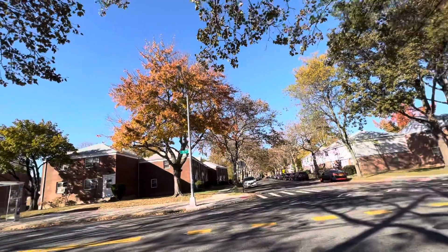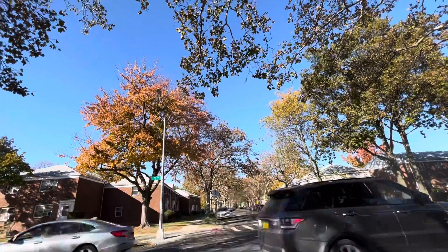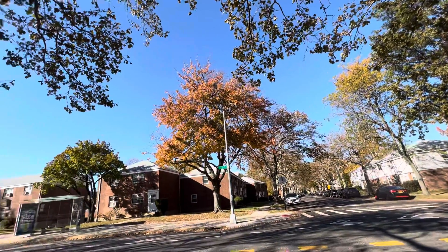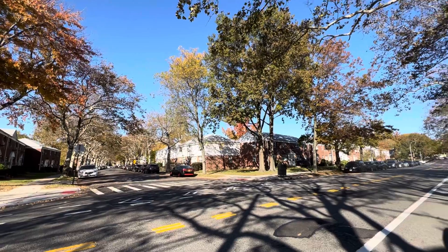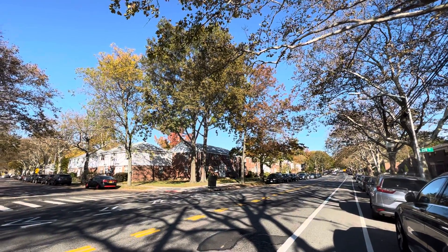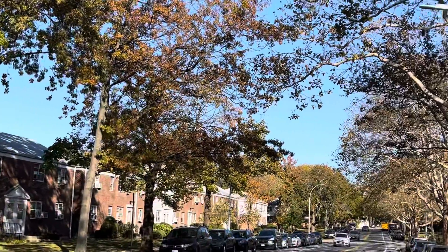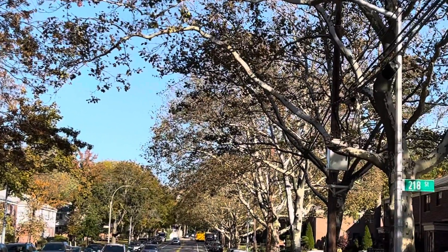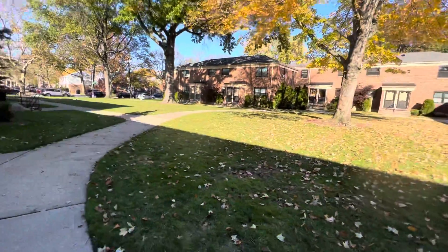We are showing 217-18 73rd Avenue, second floor, corner unit. It's the largest co-op two-bedroom in Winslow Oak. This is 73rd Avenue and this is 218. The bus station — Q88 just passed by.